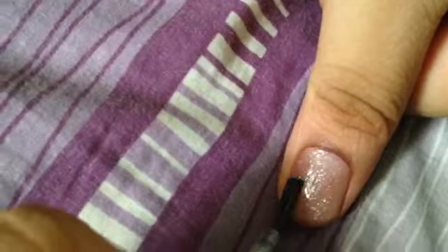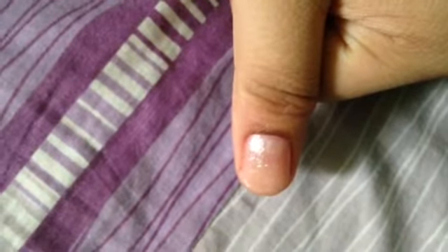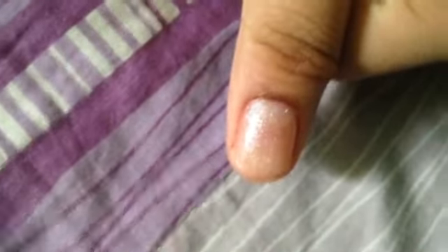I cannot explain how glittery or how beautiful it is. To me, it looks like a liquid diamond — that's the best way I can explain this color. It's like a liquid diamond; it's very elegant.